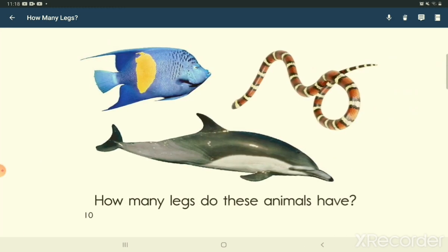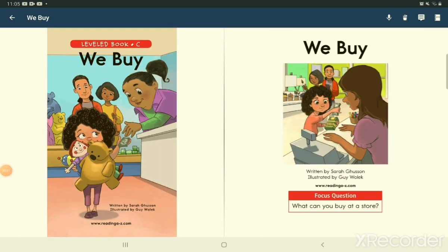How many legs do these animals have? Focus question: What can you buy at a store?